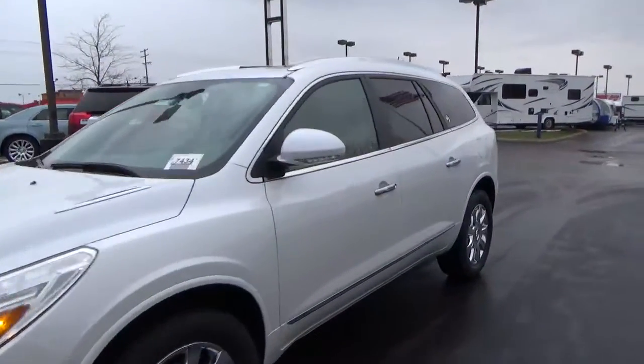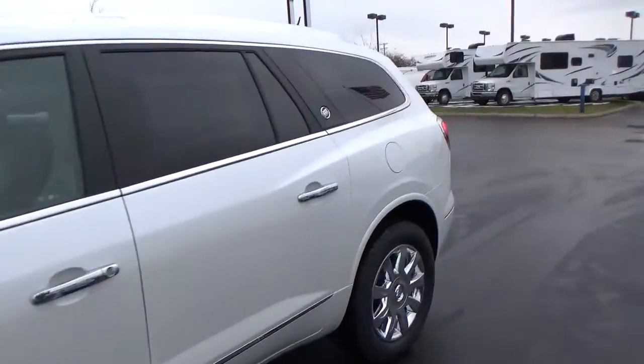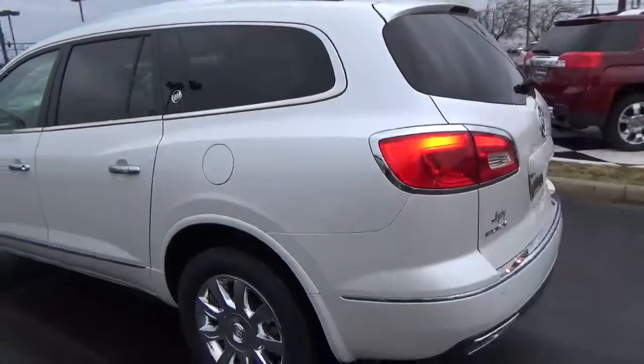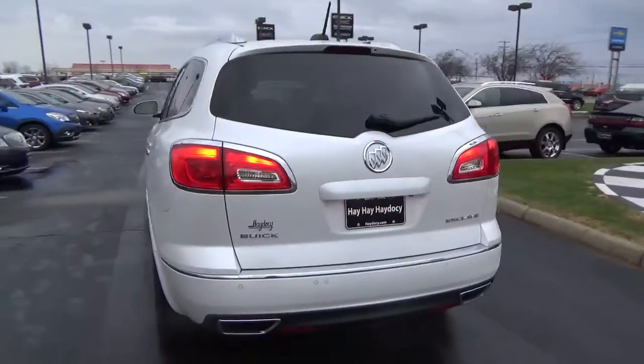Today we've got a 2017 Buick Enclave Leather with a white frost exterior and a light titanium interior. 3.6 liter 6 cylinder engine with an automatic transmission.